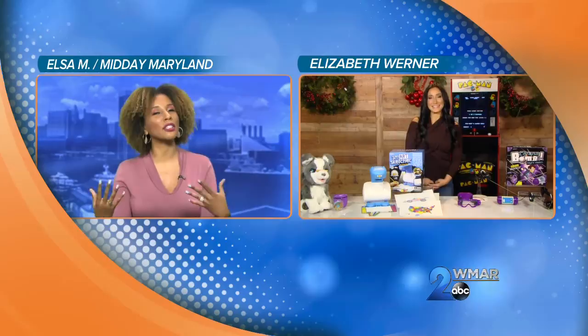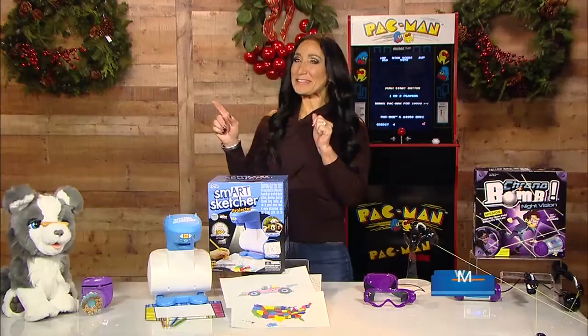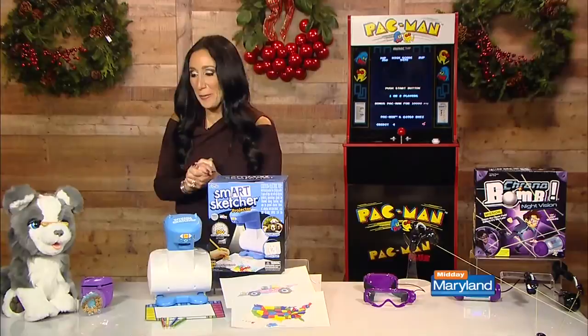A lot of kids are asking for puppies around the holidays. Are there any fun toys that would help make that dream come true instead of getting an actual dog? Maybe a toy might be a better idea right now. This is the Real Ricky the Trick-Loving Pup. Look at this adorable face — he can do all kinds of tricks.